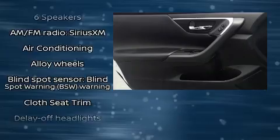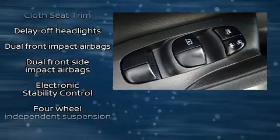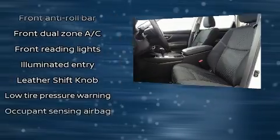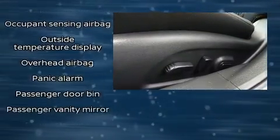Nissan also prioritized safety and security by including dual front impact airbags, head curtain airbags, traction control, brake assist, a panic alarm, and four-wheel disc brakes with ABS. This car was designed with safety in mind, allowing you to drive with even greater assurance.